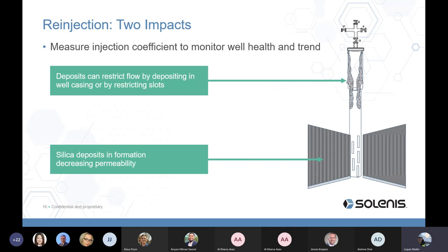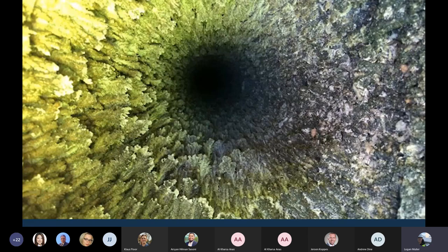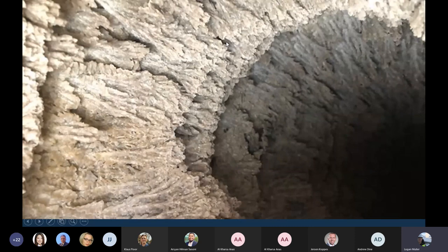Silica is a beautiful substance but works against us. Not only does it restrict flow in the pipeline by decreasing its diameter, or block fractures and fissures in the formation, but the way the crystals grow is into the flow, creating significant friction effects on flow.